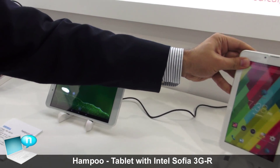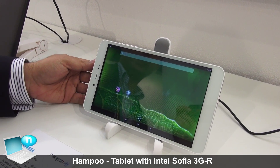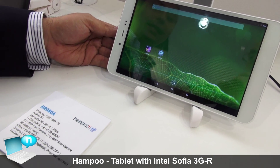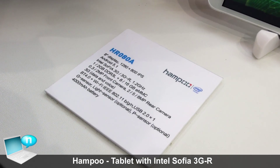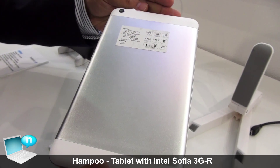The next one here is the 8-inch solution, also on Sophia 3GR. We have various designs on 8-inch — if you see the back cover here, this is a metal design.